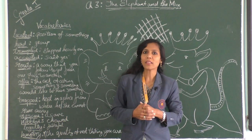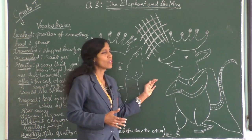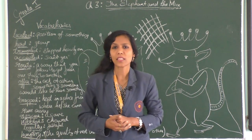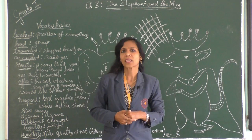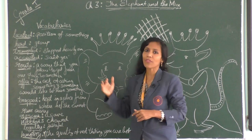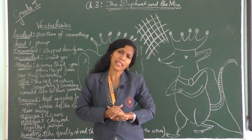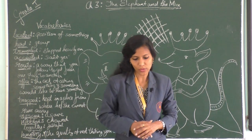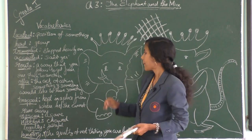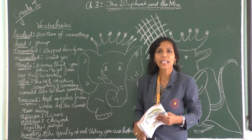When this happened regularly every week, the king of the mice decided he must look after his people. He said, 'I will go and talk to the chief of the elephants.' So he went. Now let's hear the conversation between the king of the mice and the chief of the elephants.